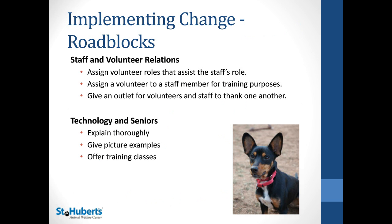We'll also discuss implementing change and some roadblocks. The two most common questions I receive are: how do you work with volunteer and staff relations, and how do you work with seniors through technology — since we use online sign-ups and online applications. We'll talk about assigning volunteers to a staff partner and getting them to work together for both roles and training purposes, and giving an outlet for volunteers and staff to thank one another so they feel appreciated. For seniors and technology, we'll cover explaining it thoroughly, giving picture examples, and offering a training class — all of which can go a long way in helping with the transition.